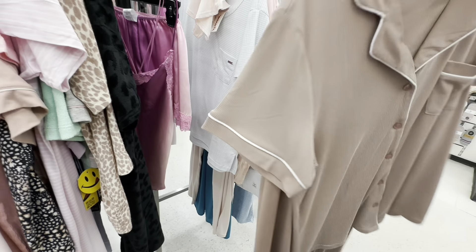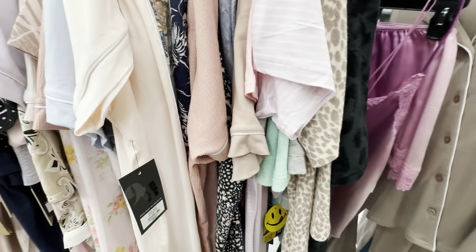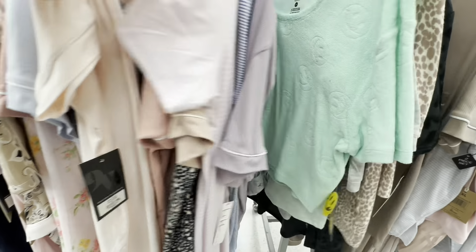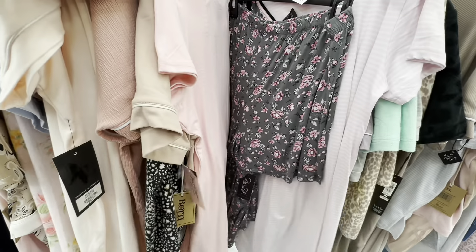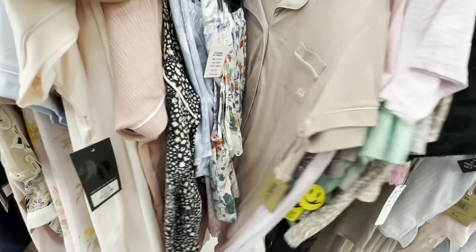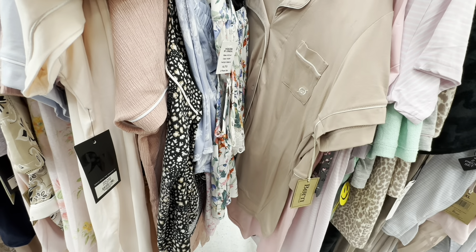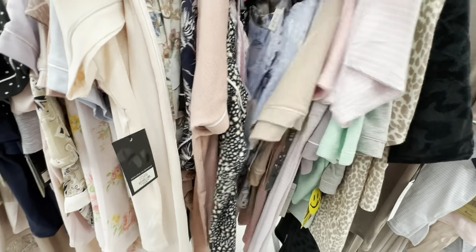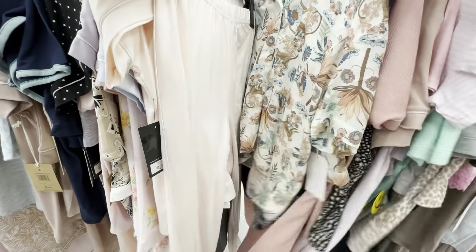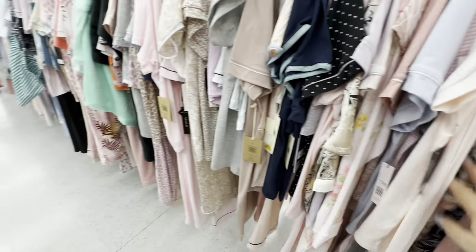If you come to TJ Maxx, you can get some deals. Look at all this stuff that they have here — you could look for hours. There's more Juicy. They had all kinds of little pajama sets, and everything I did like. I did actually love coming to TJ Maxx.